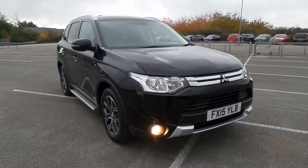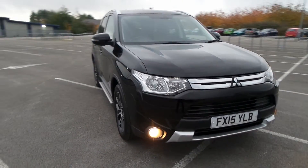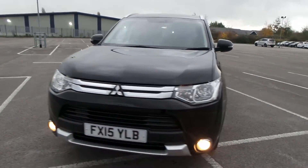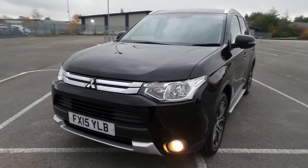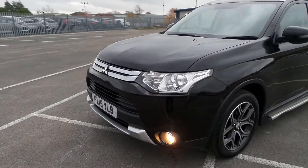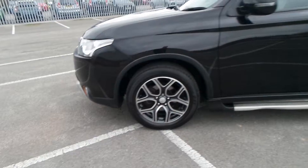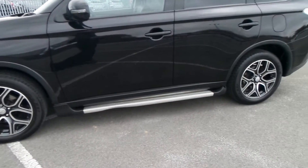Pentagon Mitsubishi in Lincoln are pleased to offer this diesel Outlander, manual gearbox, seven-seater. It comes with solid paint, front daylight running lights and fog lamps, and diamond cut finished alloy wheels. This particular one also has the side steps fitted.